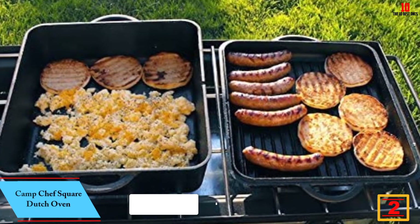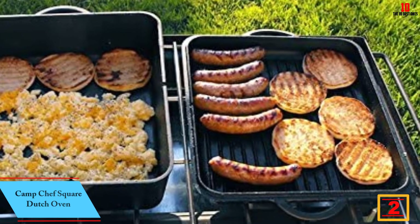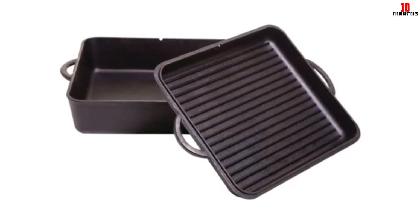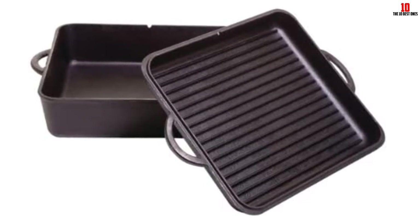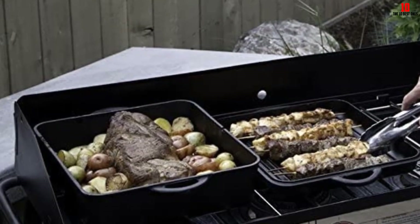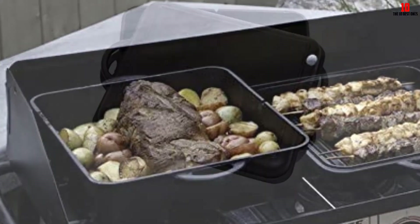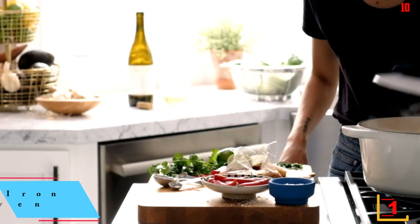At number two we have the Camp Chef Square Dutch Oven. You can reverse the lid and use it as a highly effective griddle, effectively giving you double the bang for your buck. When used to lock in moisture for stews and braised meats, the lid also works well — so you won't be compromising function for novelty. This dutch oven has a notch in the lid to make room for your thermometer, an integral part of cooking with precision. The looped handle on the lid helps you maneuver the pan seamlessly and is large enough to accommodate your hand inside an oven mitt. Due to its legless configuration, this dutch oven is just as good in the oven as on the stovetop.